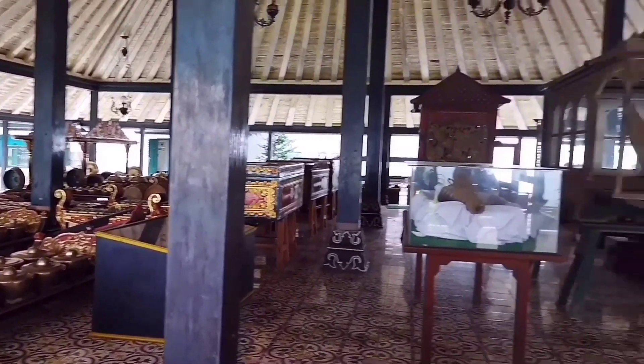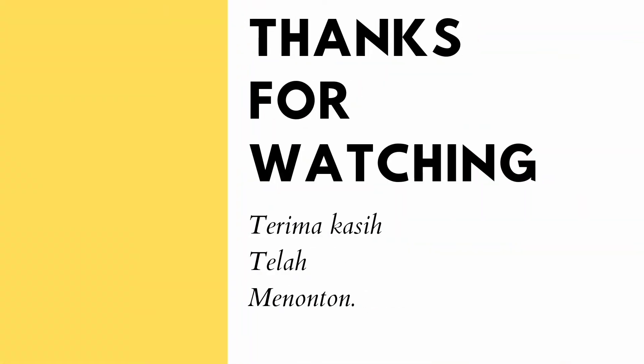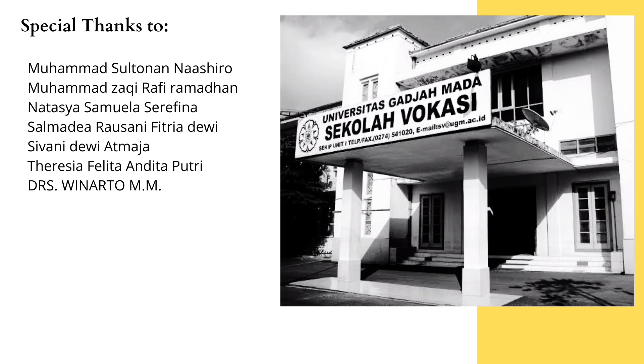Thank you. For more information, visit www.yogyakarta.com.